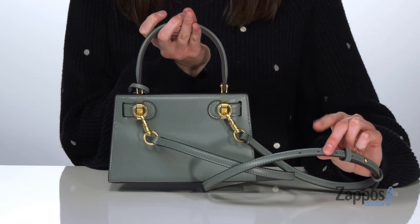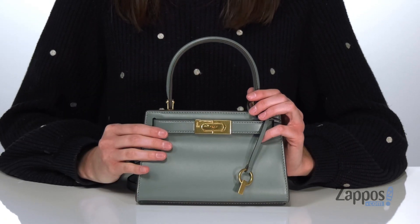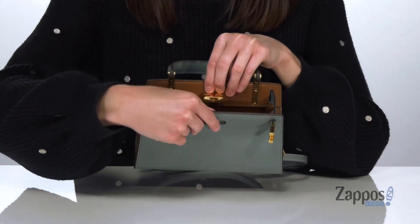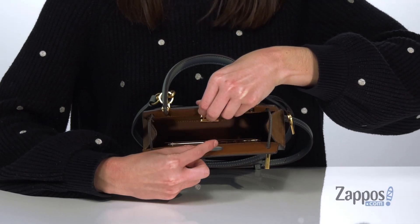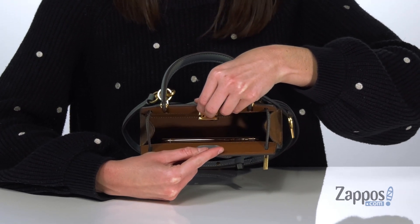Around the back, you've got one detachable and adjustable crossbody strap, and there's also a short carrying handle on the top. This bag is quite petite, but it's large enough inside to hold a phone, lipstick, and a small card carrying case. Grab it today from Tory Burch.